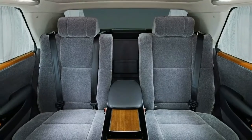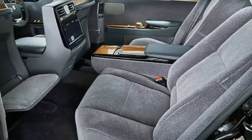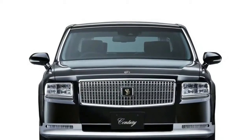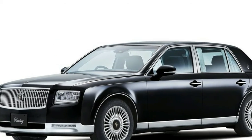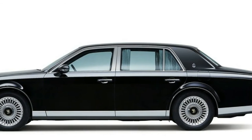Up front, the new Century reminds of the previous model through its big rectangular grille and squared-off headlamps. However, the grille feels much more modern and employs an intricate mesh design with a honeycomb-like structure behind the ball of vertical and horizontal slats. At the centre of the grille there's the traditional Century Crest that represents the Imperial House of Japan.